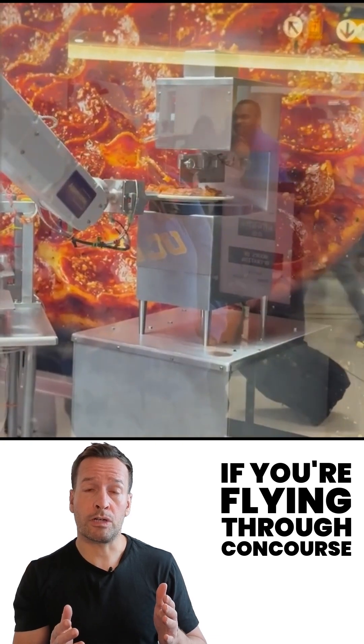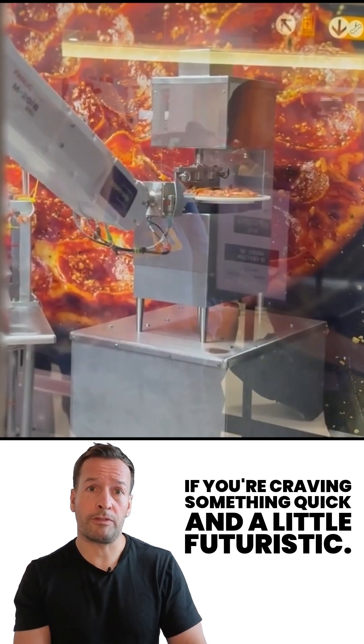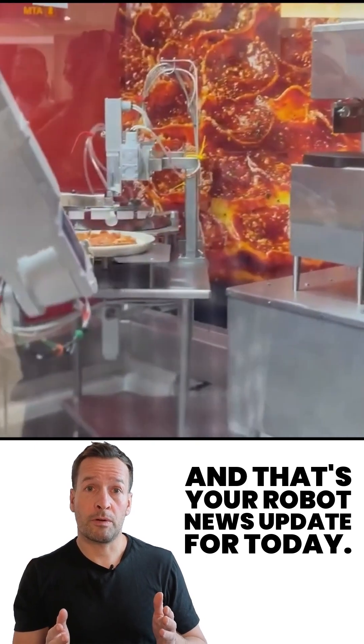If you're flying through Concourse B, it's open 24/7 — definitely worth a stop if you're craving something quick and a little futuristic. And that's your robot news update for today.